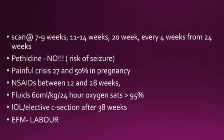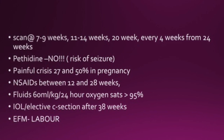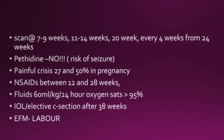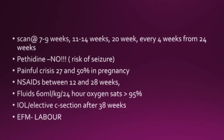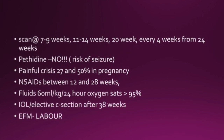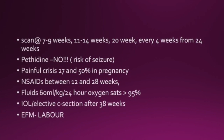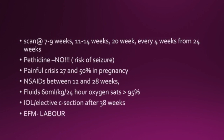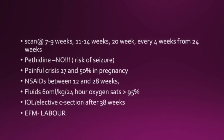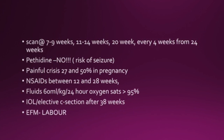A scan should be offered at 7 to 9 weeks and then 11 to 14 weeks, followed by a 20-week scan, then every 4 weeks from 24 weeks. Pethidine should be avoided as it increases the risk of seizures. Painful crisis occurs in 27 to 50% of pregnancies. NSAIDs should be used between 12 and 28 weeks. Fluids at 60ml per kilo per 24 hours and oxygen saturations should be maintained over 95%. Induction and elective C-section should be arranged after 38 weeks.